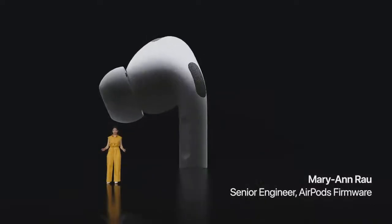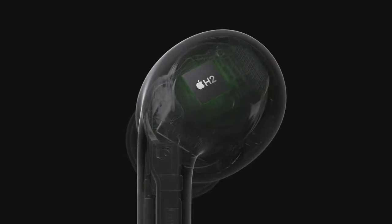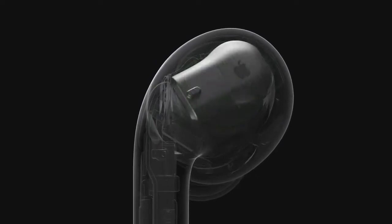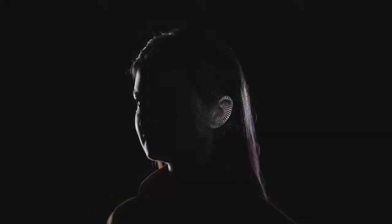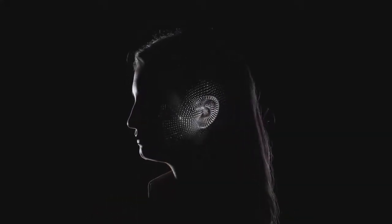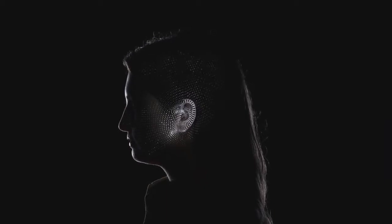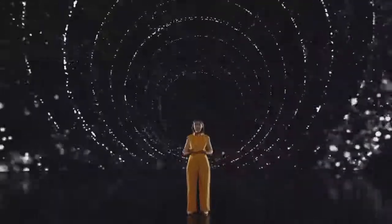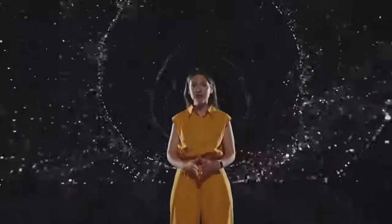At the heart of AirPods Pro is our brand-new H2 chip, providing an incredible upgrade to performance from H1 with high-bandwidth connectivity to unlock breakthrough audio experiences that only Apple Silicon can deliver. With iOS 16, you can use the TrueDepth camera on iPhone to create a personal profile for spatial audio, because the way we all perceive sound is unique based on the size and shape of our head and ears. Personalized spatial audio will deliver the most immersive listening experience by precisely placing sounds in space tuned just for you.